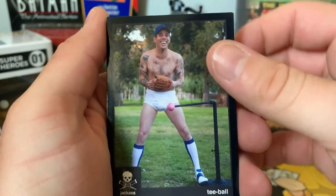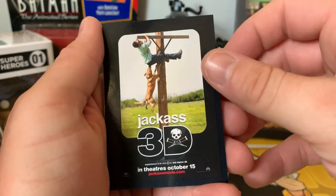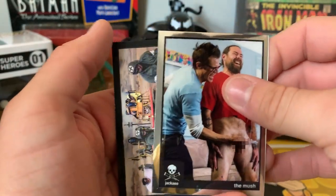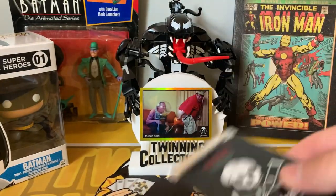Got a T-Ball card, a behind-the-scenes shot with Wee Man, another movie poster card, the Mush silver parallel, and the Milkshake card again.